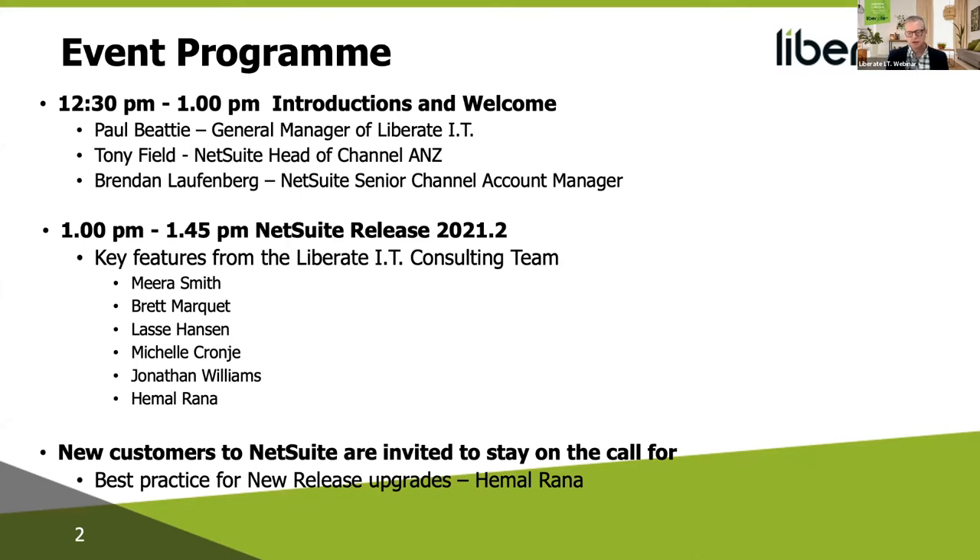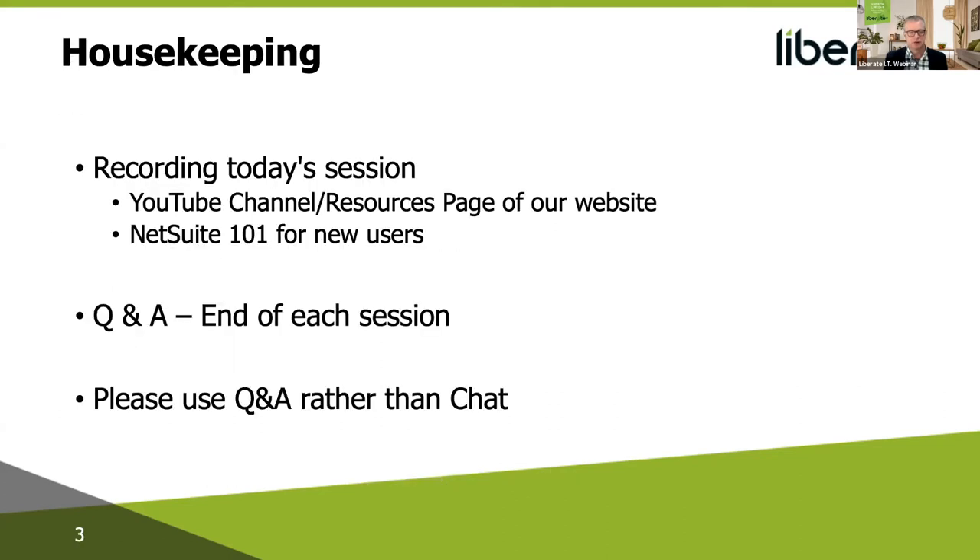If you're new to NetSuite and haven't been through a new release process before, Hamill, our support manager, will take you through that. We will be posting the recording onto our YouTube channel and also our resources page. If you want to get notified of any new content, I'd really encourage you to subscribe to our YouTube channel.